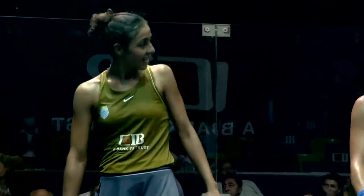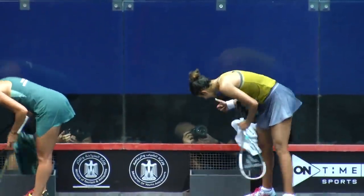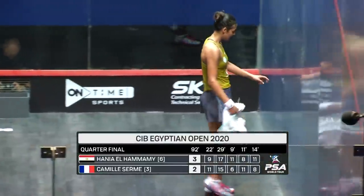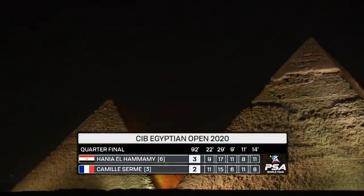9-11, 17-15, 11-6, 8-11, 11-8. Well, that's wonderful to see. Camille Serm just tapping her opponent in acknowledgement on the head with a racket. 92 minutes — you have to just really salute the incredible athleticism, skill, and mental strength.